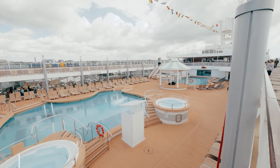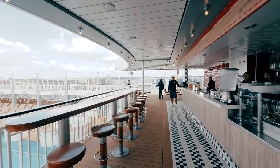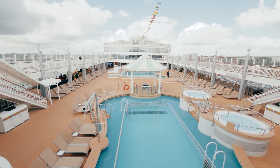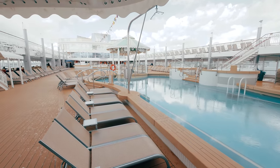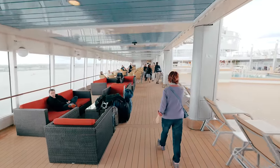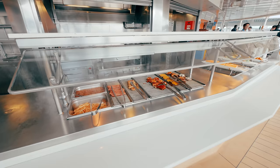Now let's take a look at the main pool areas. Here you'll find two large pools as well as four hot tubs. And here's the Pit Stop Bar. There's so much room down either side of the ship so you can sit back and relax or grab a bite to eat from the Top Siders Bar and Grill.